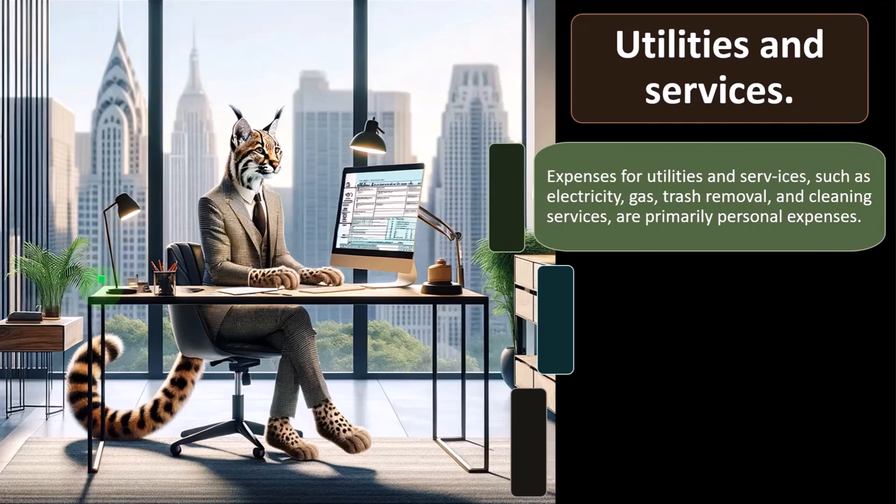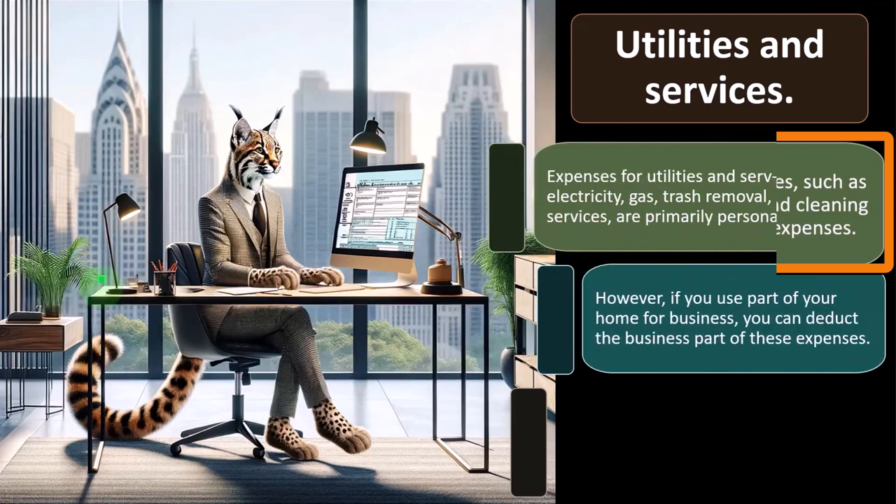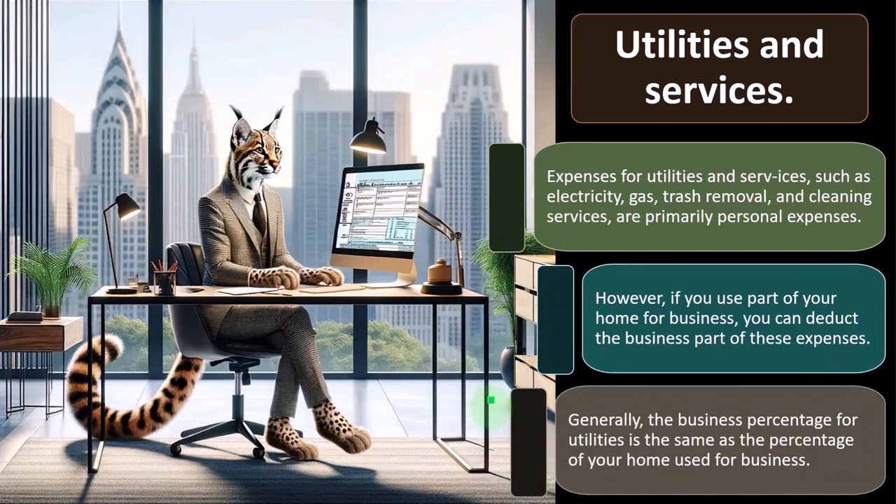Utilities and services. Expenses for utilities and services such as electricity, gas, trash removal, and cleaning services are primarily personal expenses. However, if you use part of your home for business, you can deduct the business part of these expenses. You can take the full bill and allocate part of it to business, which is a bit complex from a bookkeeping standpoint. Generally, the business percent for utilities is the same as the percentage of your home used for business, and you want to see the full expense from the bookkeeper so you can do the allocation using the tax return form.